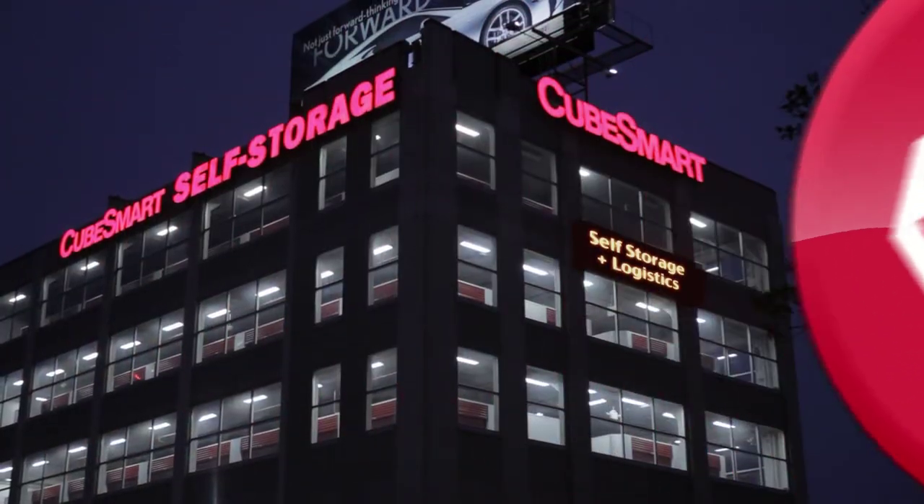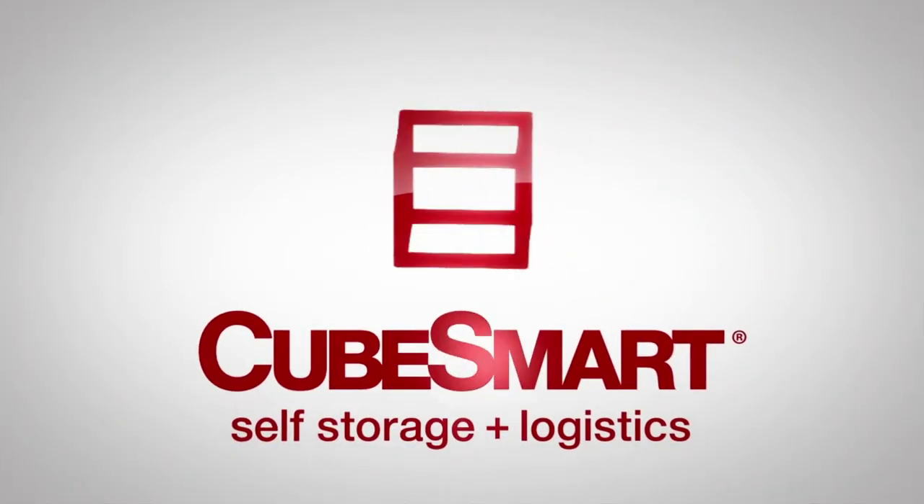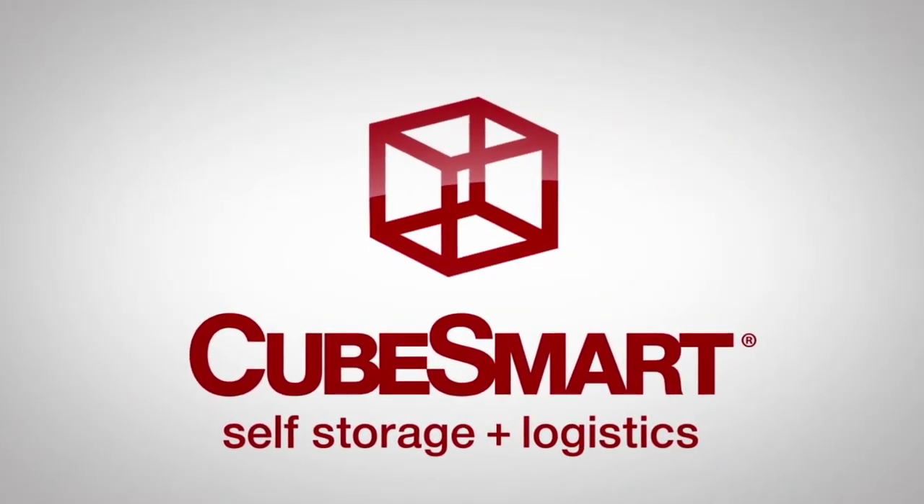At CubeSmart, we are reinventing self-storage for our customers, providing more personalized services and innovative technology to the best storage spaces around.